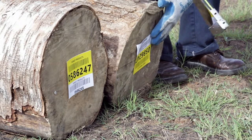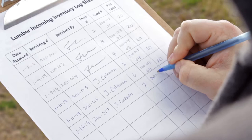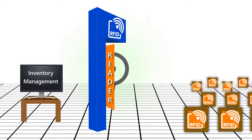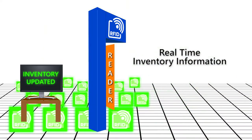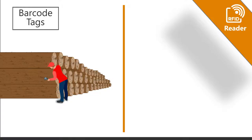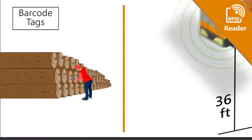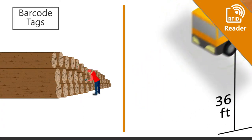Is your company still using barcodes or even a pencil and paper to track your inventory of wood assets? RFID is a transformational change that is faster, more accurate, and provides real-time inventory information. Hundreds of RFID tags can be read in seconds at distances up to 36 feet, while data from barcodes must be read up close, one unit at a time.